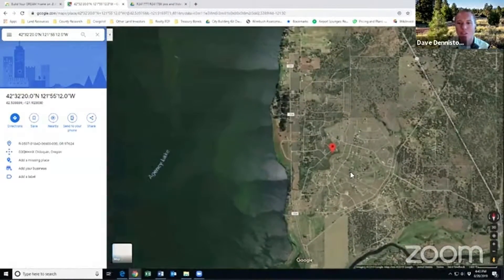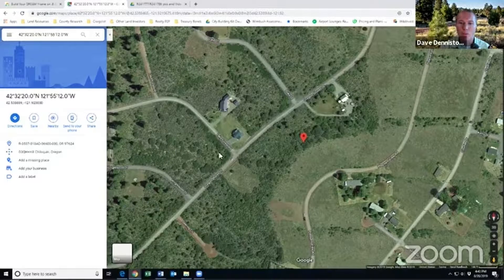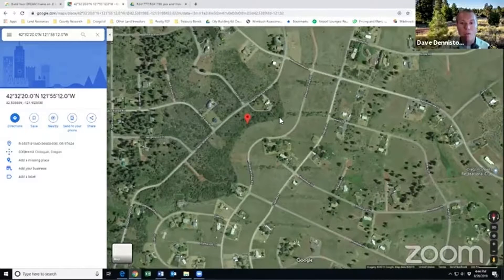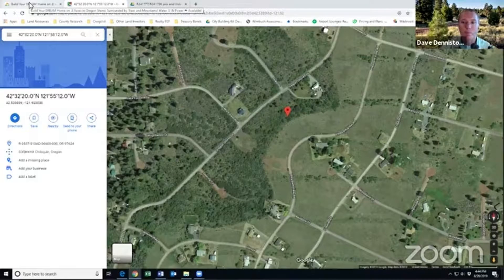What is particularly great about this lot — you're close to the lake and you do have lake access. There are trees on the property, and there's a road in front of you with some houses nearby. What I love about this property is not only the location, but notice there are quite a few houses around — this is what I would call an on-grid property. If you want to build a house, you've got a water line running right in front of this property.